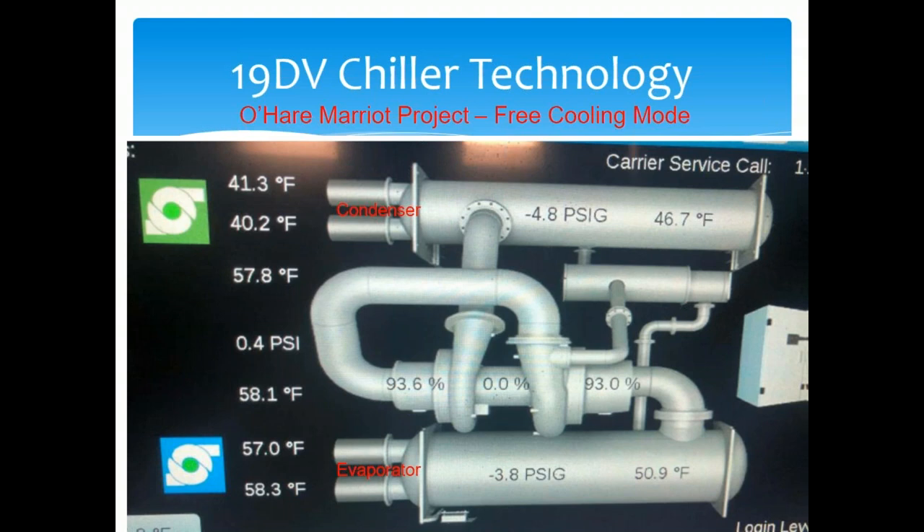I was at the job site and took a picture showing 40.2-degree entering water from the cooling tower and 57-degree leaving water going to the air handling units for rooms that needed cooling. In the winter there's not a huge latent load, so we can provide the necessary cooling with 55-degree water — in this case we had 57-degree water to the air handling units.